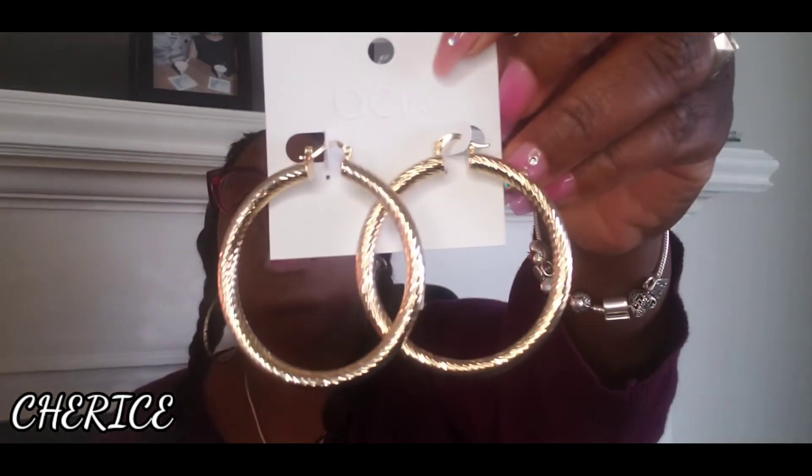Last but not least from Burks, I just found these cute earrings. The original price was $20 and these were on sale also. These are just some cute gold earrings from Burks.